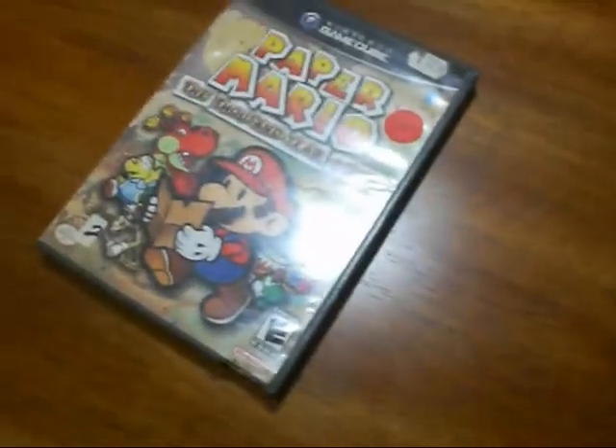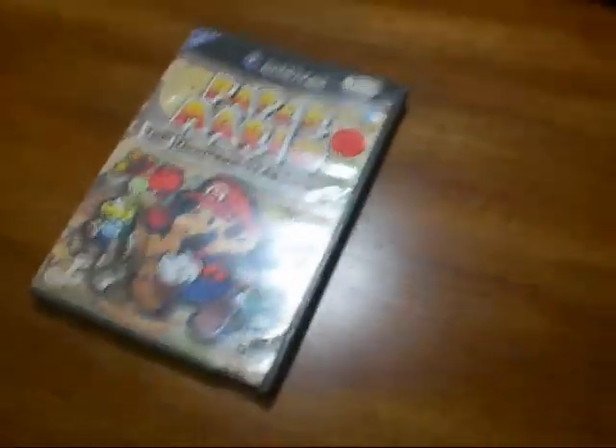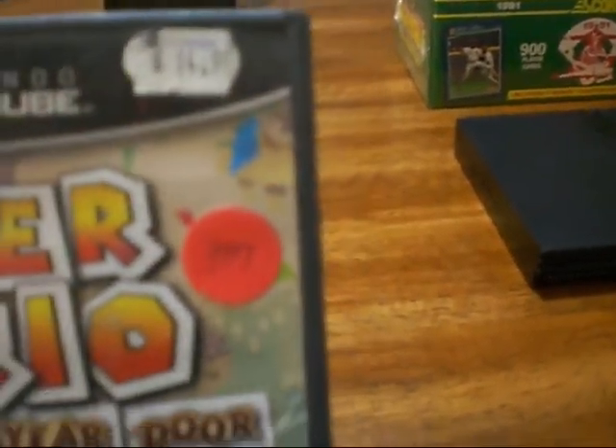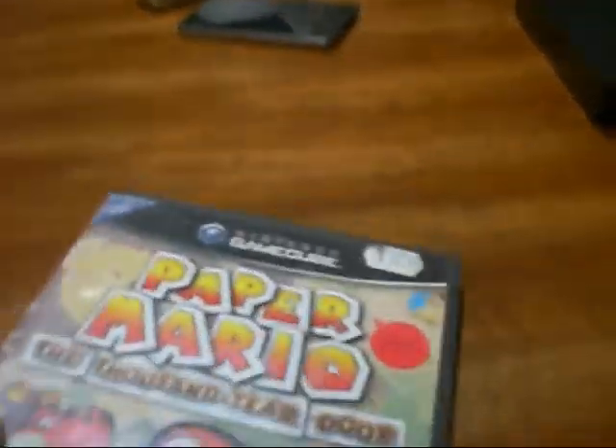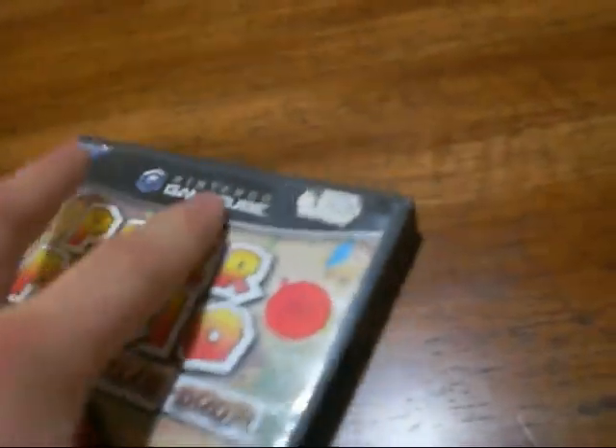It's complete with the book and everything. The next thing I found is this Paper Mario for GameCube. The sticker price was $3.99. I already have it, but the one I had didn't come with the book — this one's complete with the book, so I picked that up.